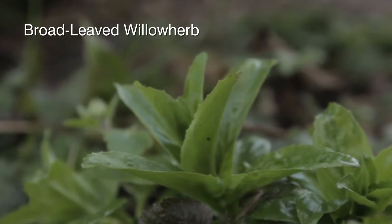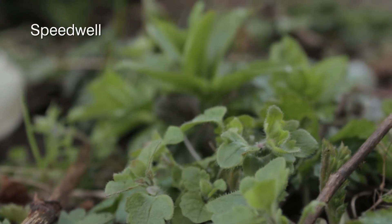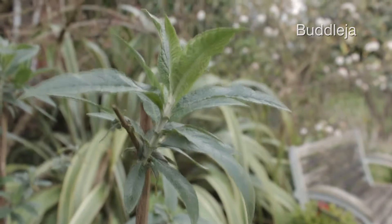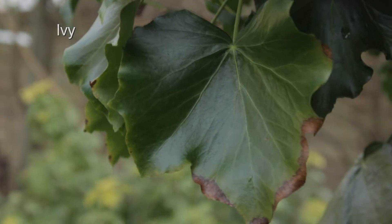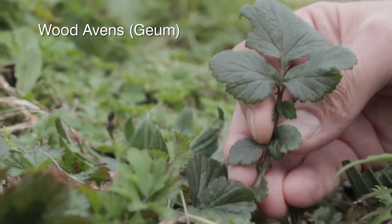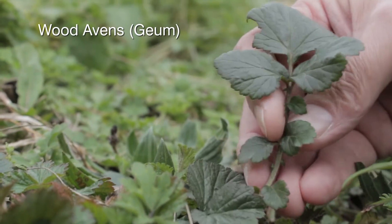Stinging nettle. Broad-leaved willowherb. Speedwell. Alder buckthorn. Budlea. Ivy. Cleavers. Verbascum. And lastly, Woodavens.